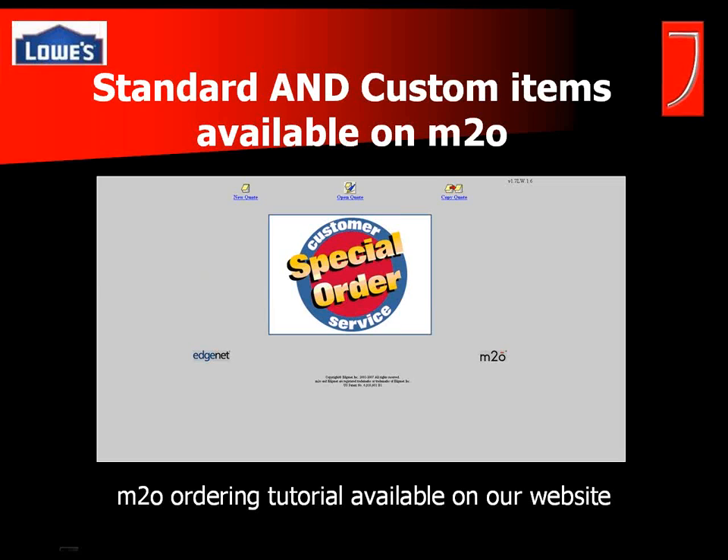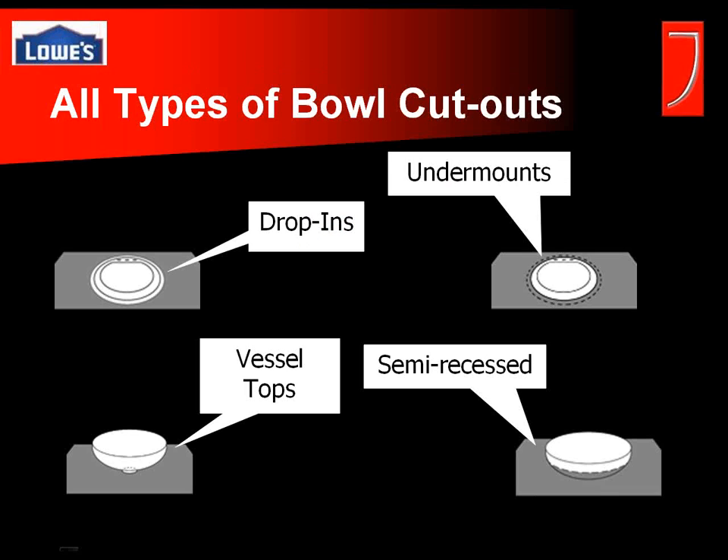Now let's get into the M2O tutorial part of our presentation. We do have custom items that fall outside the constraints of M2O — things like cafe nooks and entertainment centers — where you would give us a call. But for the most part, most of your tops can be ordered right there on the M2O system. Both standard and custom items are available on M2O. We're going to go through some examples of custom options that are M2O-orderable, and then actually price one out on our demo version.